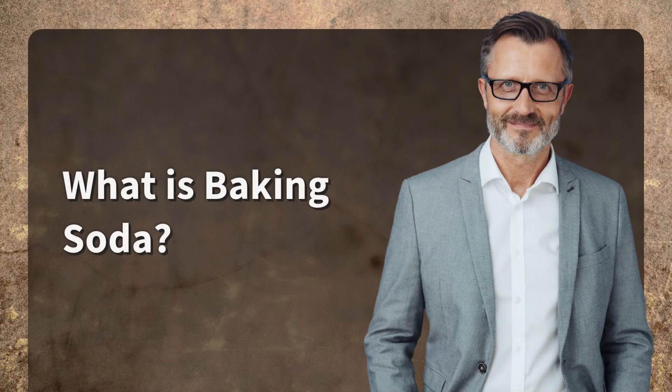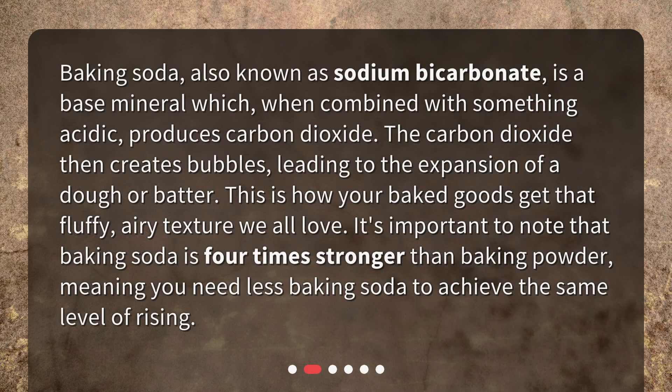What is baking soda? Baking soda, also known as sodium bicarbonate, is a base mineral which, when combined with something acidic, produces carbon dioxide.